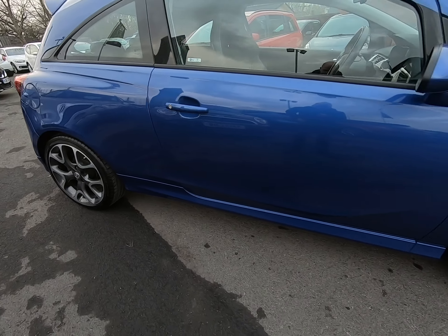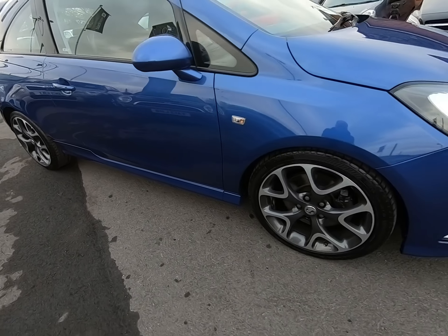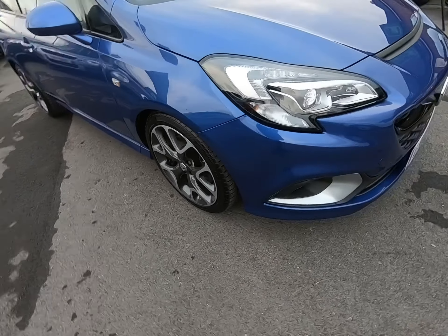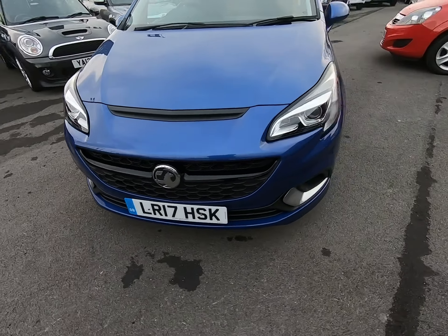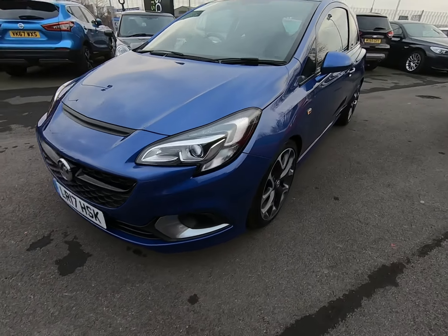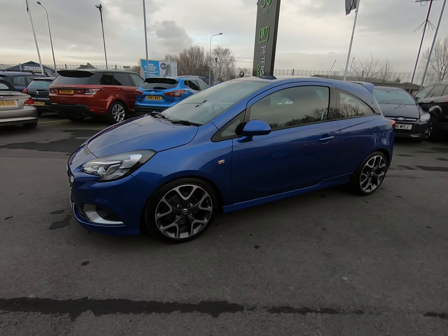The driver's side of the car is exactly the same as the passenger's — I'm struggling to see anything negative to report at all. It's worth noting all our vehicles are independently inspected by the AA — that is a 128-point inspection which includes a five-mile road test by an AA engineer, just to make sure the car is correct in every way.